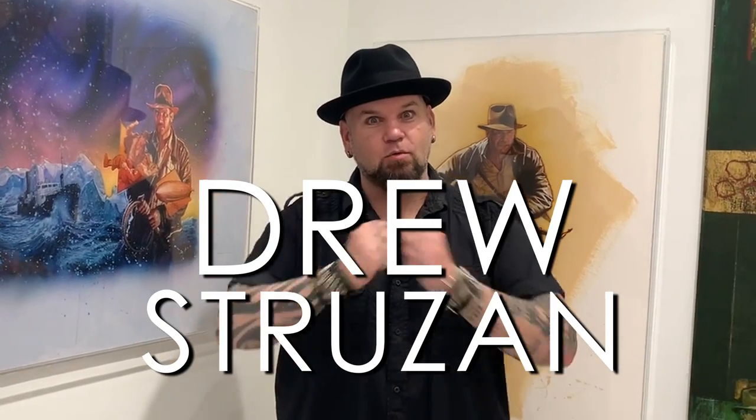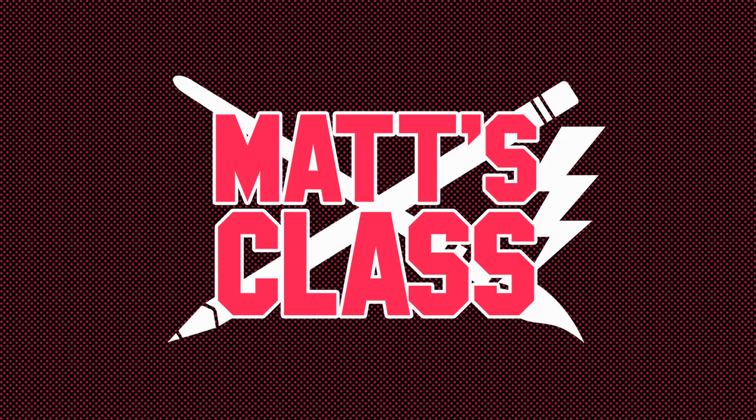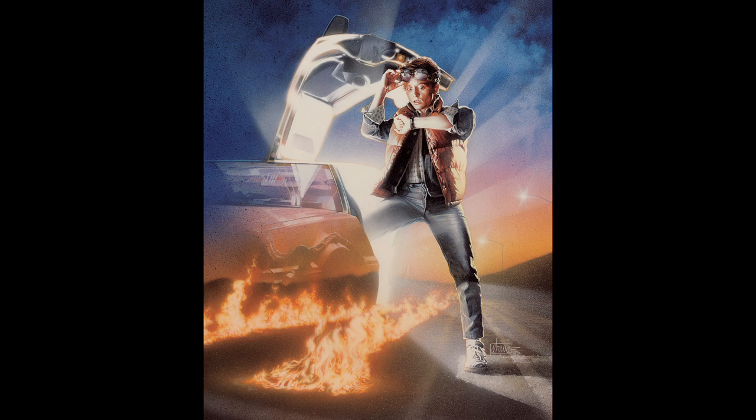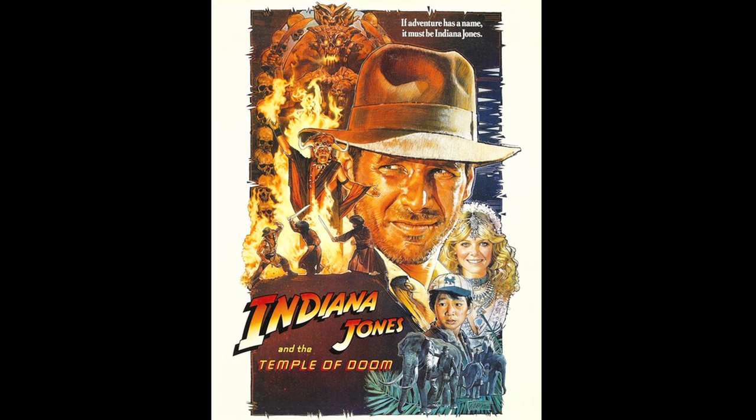Today in Matt's class, we're going to talk about the artistry of the great Drew Struzan. Drew Struzan is arguably one of the most important illustrators of all time. He's a living legend. He's illustrated so many movie posters — I think it's over 300. If you've ever seen a Star Wars movie poster, Indiana Jones, Harry Potter, the Muppet movies — you name it — Drew Struzan is probably the artist behind it.